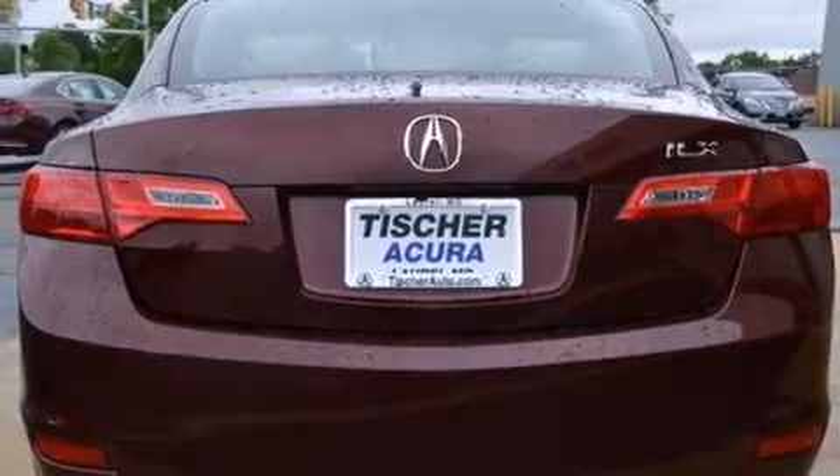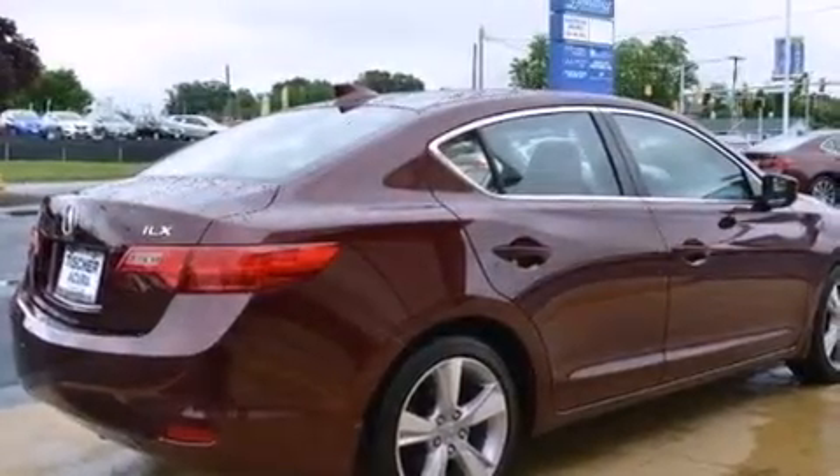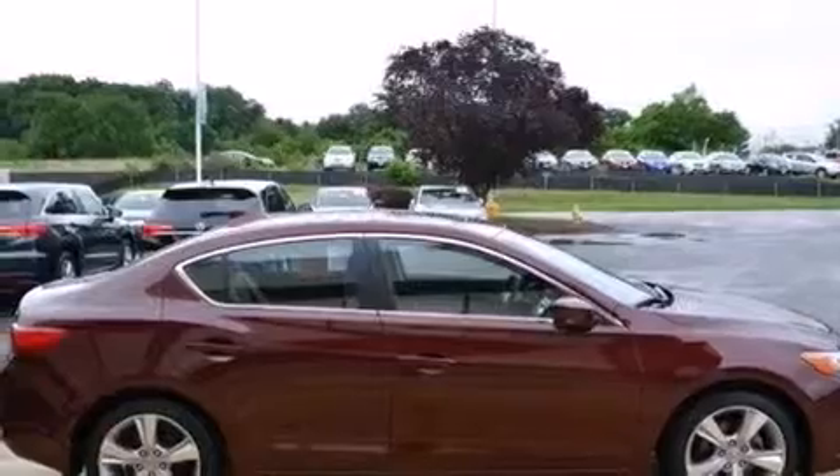Its top features include a voice-activated navigation system, Bluetooth cell phone integration, a rear-view camera, voice activation technology, a sunroof, a speed-sensitive volume control system, and a low-tire pressure indicator.